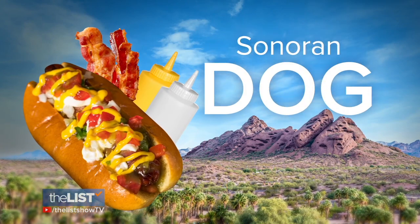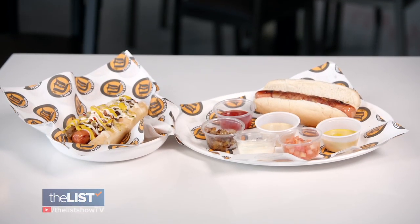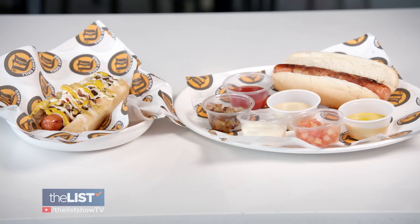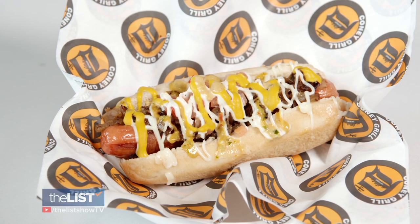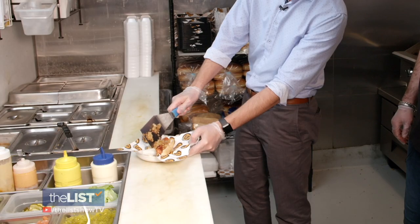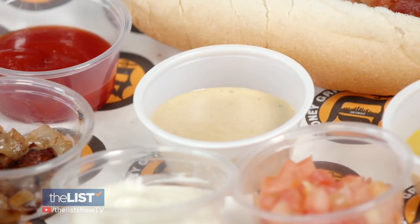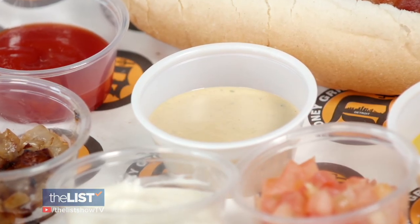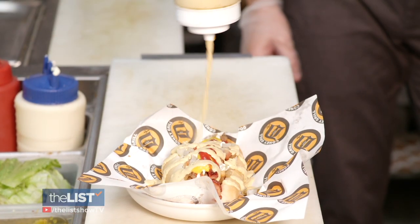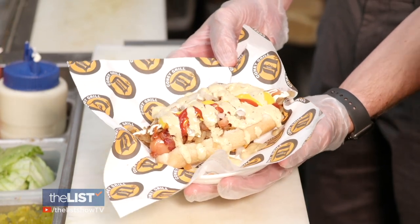Rounding out the lineup for the new home state of Arizona is the Sonoran Dog. If you thought the Chicago Dog had a lot going on, get a load of this. You start with a bacon-wrapped hot dog and top it with diced tomatoes, grilled onions, mayo, mustard, and ketchup. Finally, add some hot sauce — or a homemade chipotle aioli. If you don't have one, a dash of hot sauce or something with some heat works just as well.